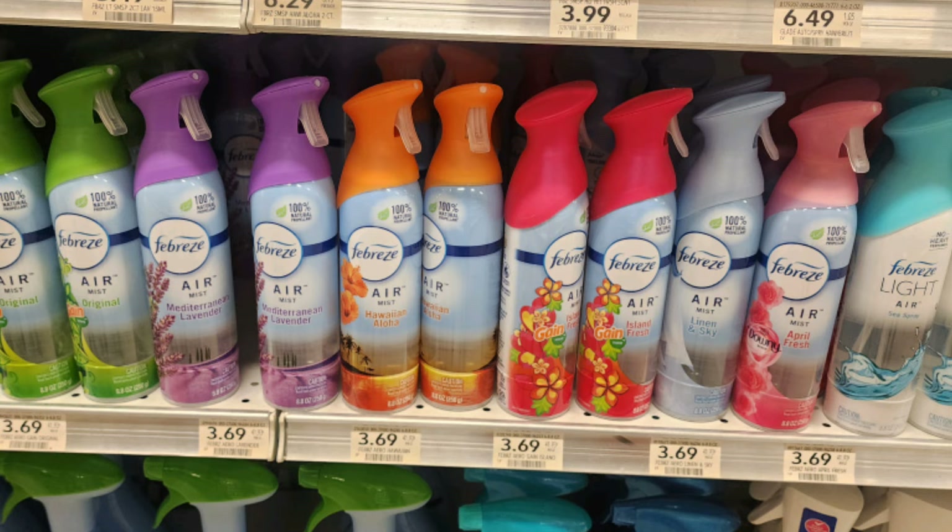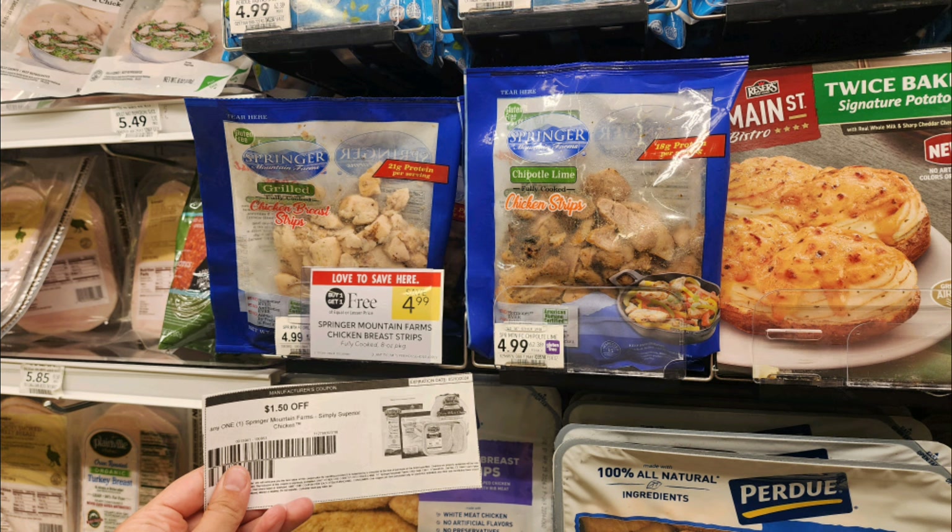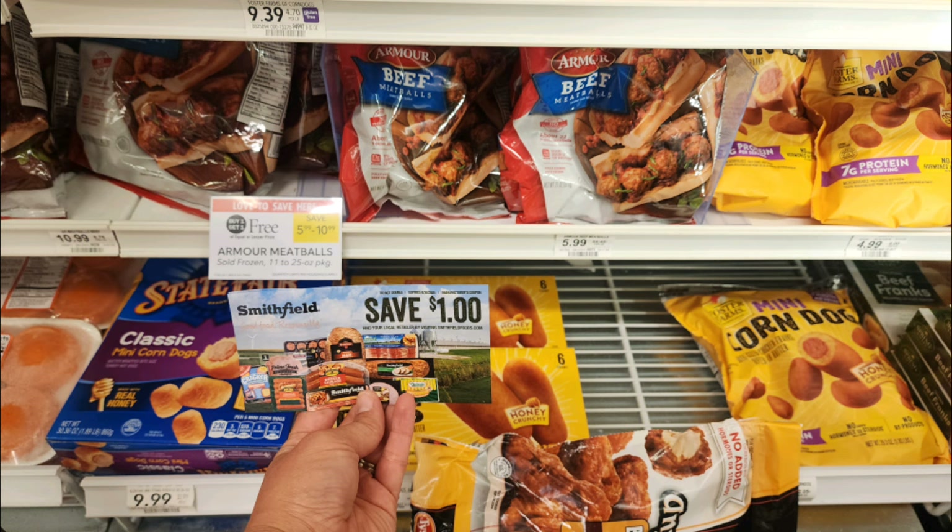Next we have these Febreze air fresheners at $3.69 regular price, but we have a digital coupon for $2.30 off one, making one just $1.39. The Springer Mountain Farms pre-cooked chicken strips are buy one get one free, priced at $4.99. These are great as salad toppers, or we like to give them to our hedgehog as a snack. If you sign up for their emails, they'll send you $1.50 off coupons pretty regularly, making them just $1.00 per pack.